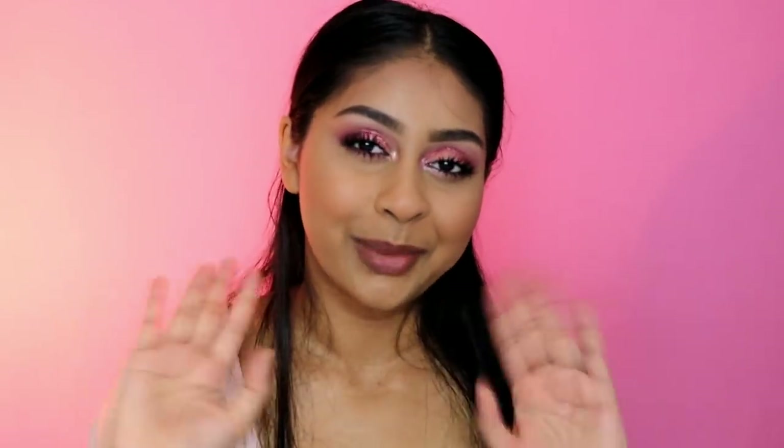I think that's all I have to say. I hope you enjoyed this video and found it helpful. Let me know if you have any questions, and I will see you guys in my next one. Bye!